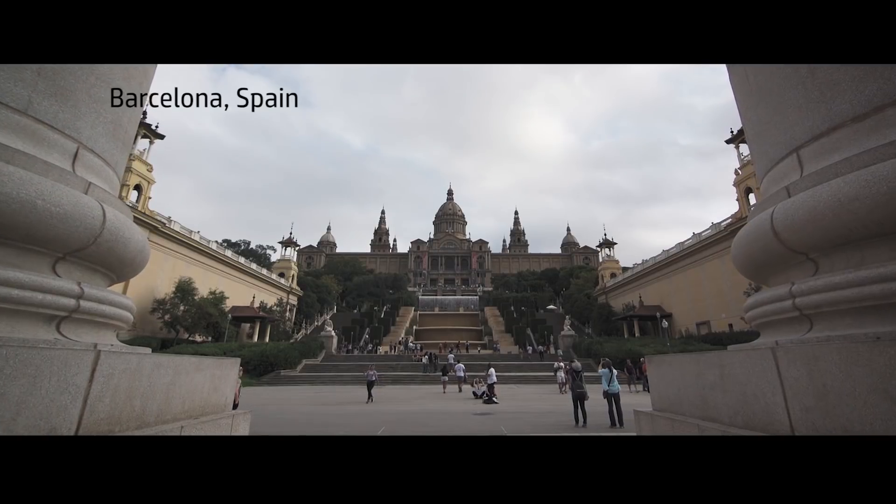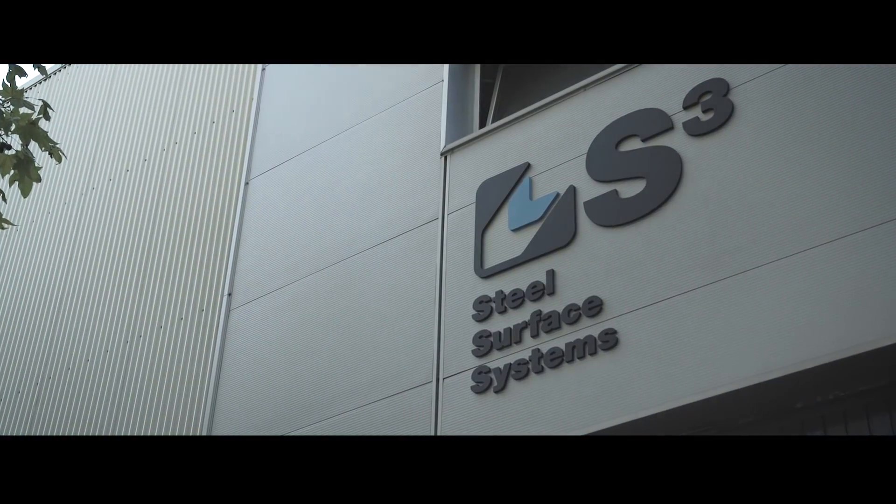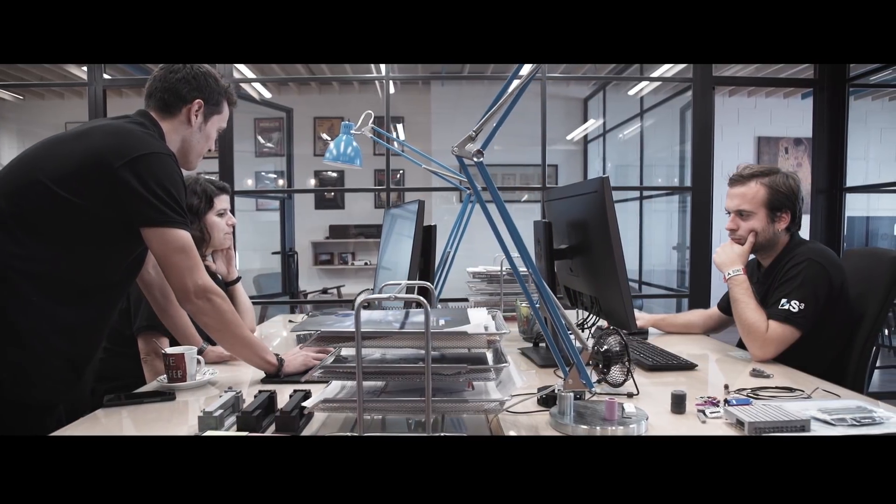FESEP S3 belongs to FESEP Group, which is a multinational company that constructs machinery for structural steel. So when you see a building or a bridge, all the metal structure was probably made with one of our machines in over 30 countries all over the world.